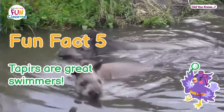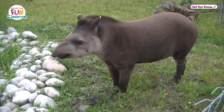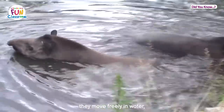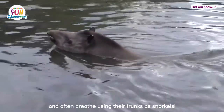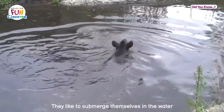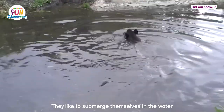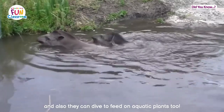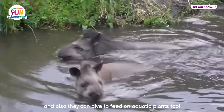Fun fact five: tapirs are great swimmers. Tapirs are surprisingly fast and agile. They move freely in water and often breathe using their trunks as snorkels. They like to submerge themselves in the water to cool off the heat from their bodies, and they can also dive to feed on aquatic plants.